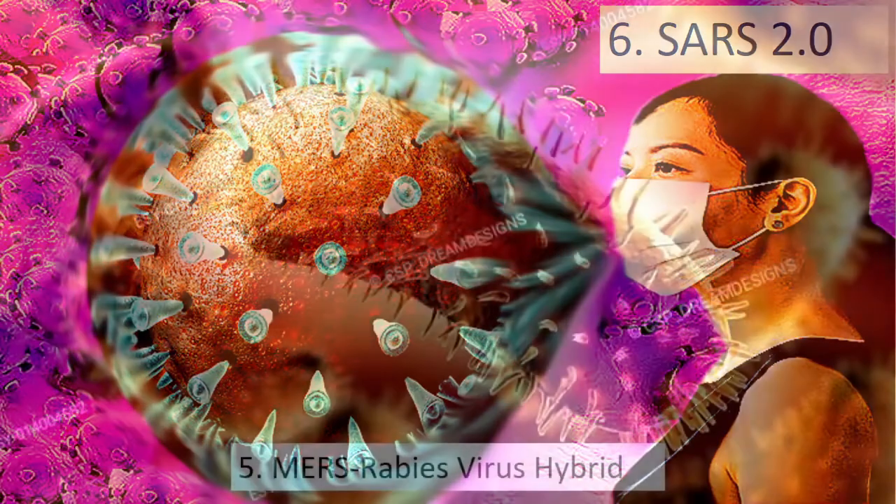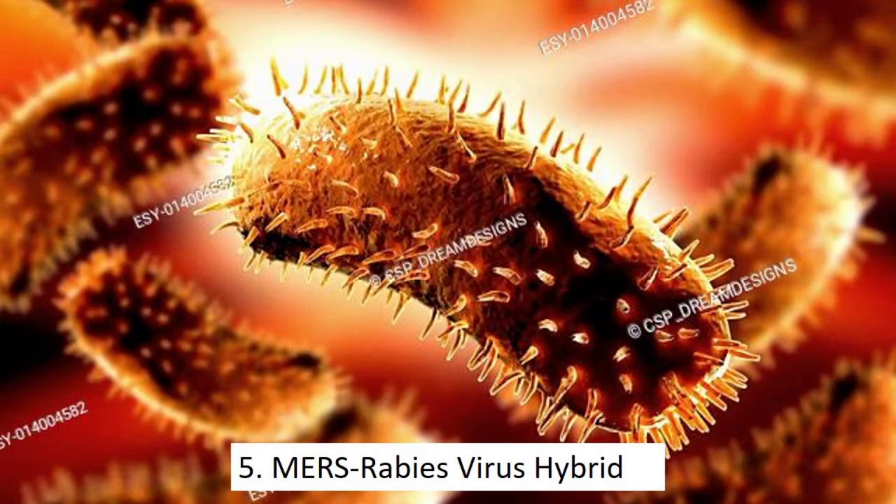Number 5: MERS-Rabies virus hybrid. Researchers have created a MERS-Rabies hybrid virus. The idea is to use the virus to develop a vaccine that will protect against both infections. Rabies is a deadly disease that can be transmitted to humans through the bites of infected dogs that carry the virus in their saliva.